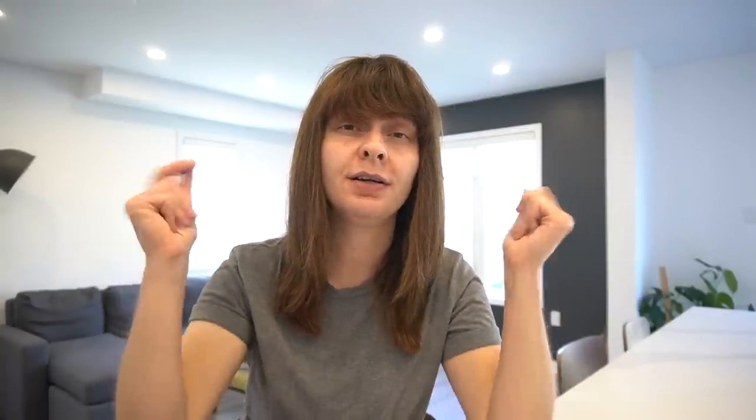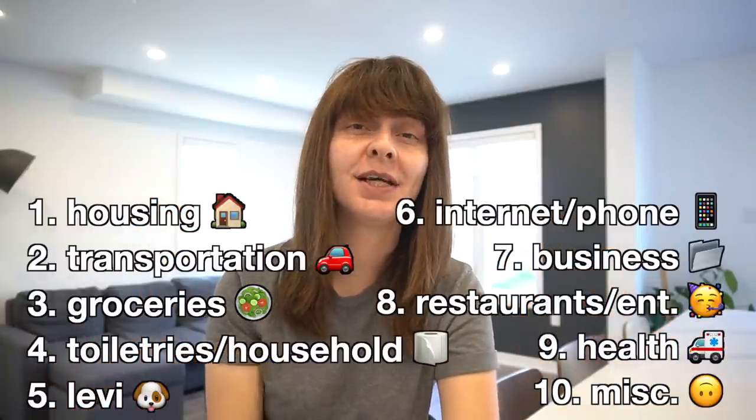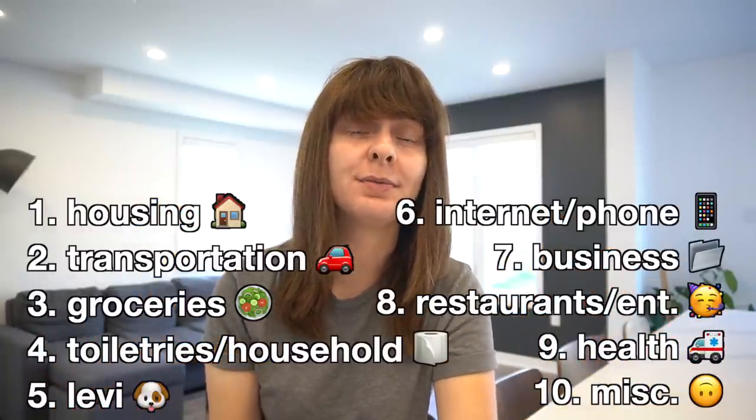It wasn't because I decided to spend money on fun things. A whole bunch of things just happened all at once and it's all very expensive — so this was a hefty month. One of the things we're also going to be talking about is something I get a lot of comments about: owning a pet on a budget. We're going to start with what is the biggest expense for me as well as for most other people, and that is housing.